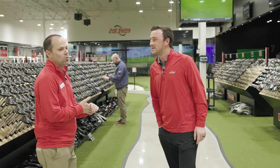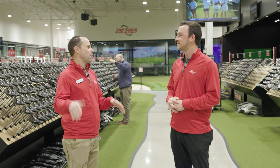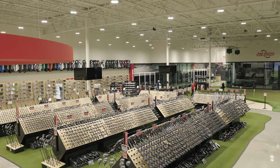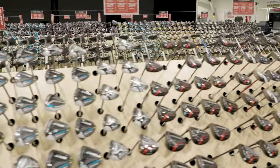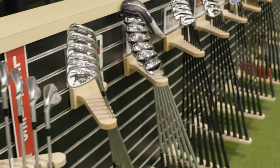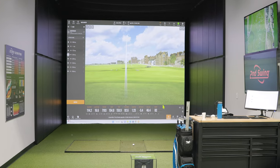A lot of times when new golfers are coming into the area, they literally stop at the front door because they're overwhelmed by what they're seeing. They're used to the PGA Superstore down the street or the Galaxy, and they come in here and they're like, wait, it's just clubs. It's literally just clubs. And they hear people hitting in the demo bay, so it's a great experience when they first walk in.